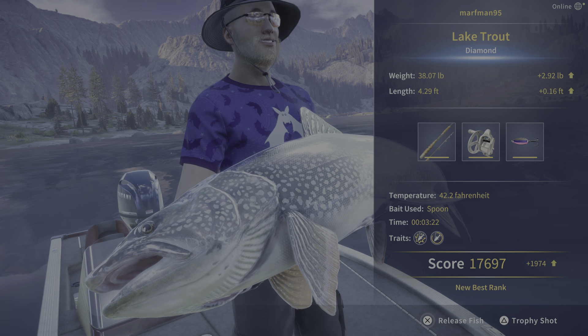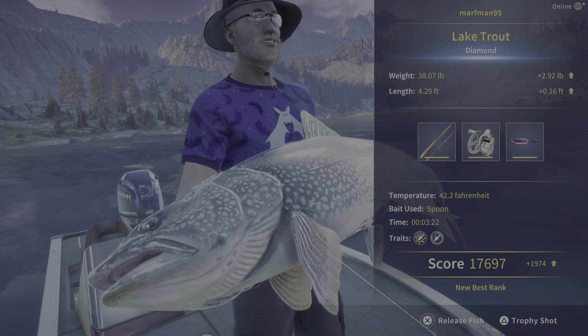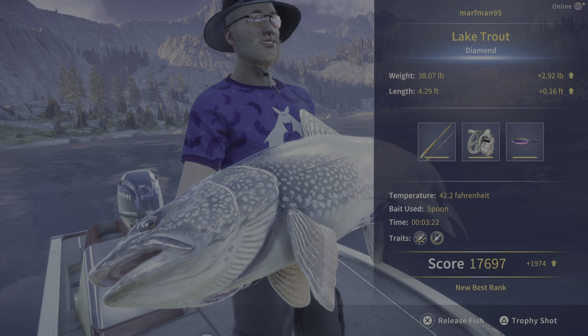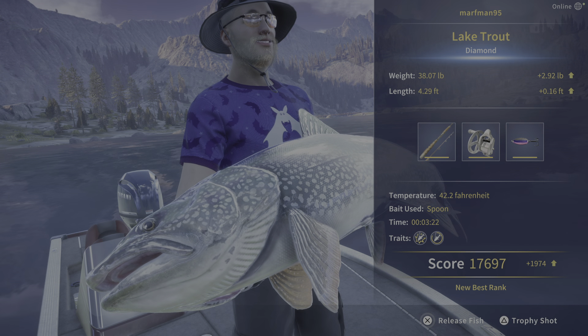What is going on everyone, marfman95 here. Today I finally — after I don't know how many golds — got a diamond lake trout here on Golden Ridge Reserve.